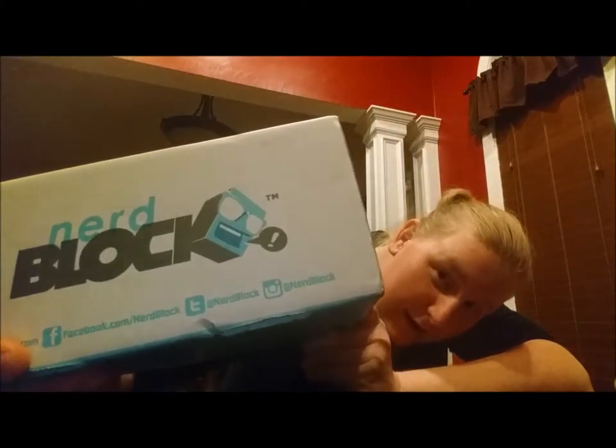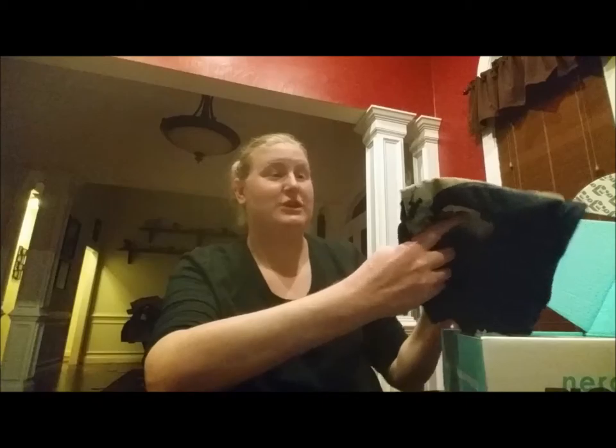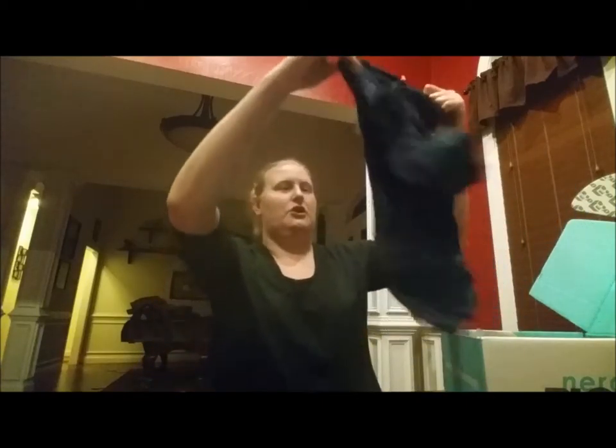They also have Instagram, Twitter, and Facebook, so check it out. We're gonna open it up and see what we've got. Now all of the NerdBlock family of boxes monthly come with a t-shirt except for NerdBlock Jr., because it's at a discounted rate. But you tell them what size your t-shirt is at the beginning of your subscription and they always send you your size. And if you change sizes you can always change it online.